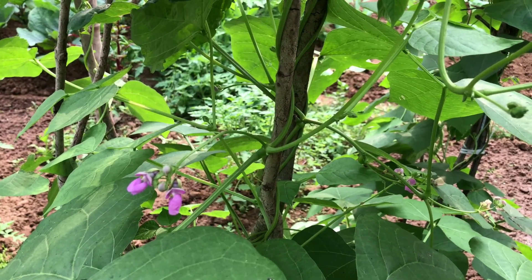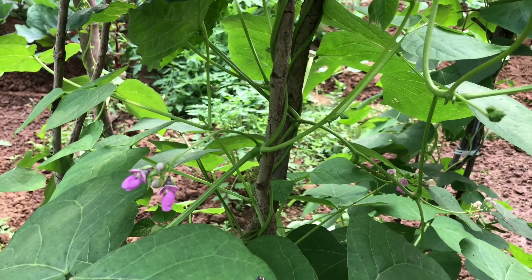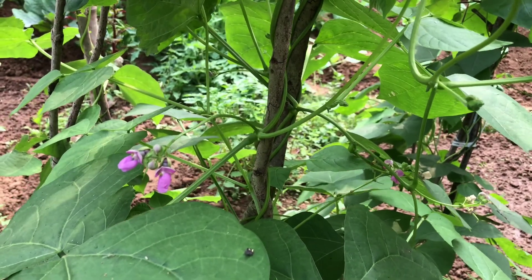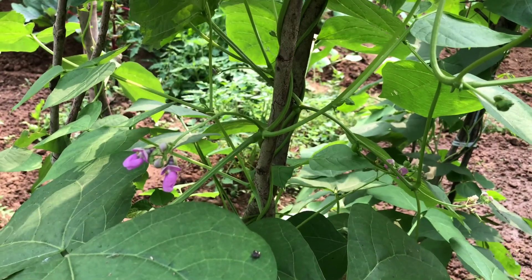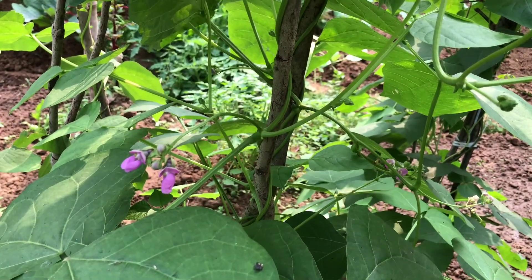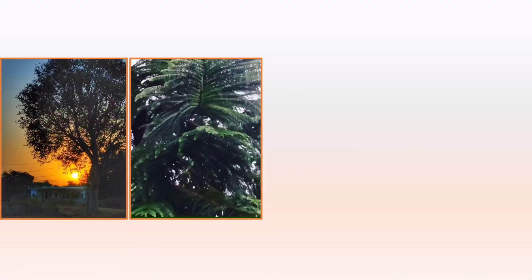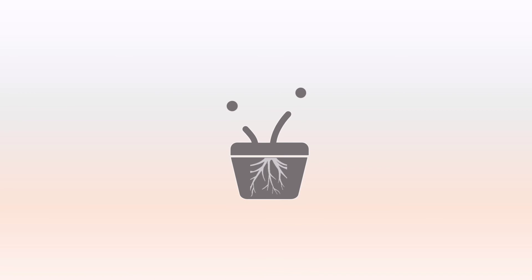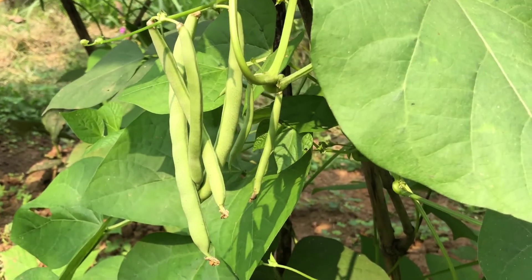Hello everyone, welcome to our channel Soil Story. Today I'll be doing the kitchen garden tour of my parents' house. They have a nice small kitchen garden in their backyard, and I'll be showing you what winter vegetables are growing in our garden in today's video. So let's get started.